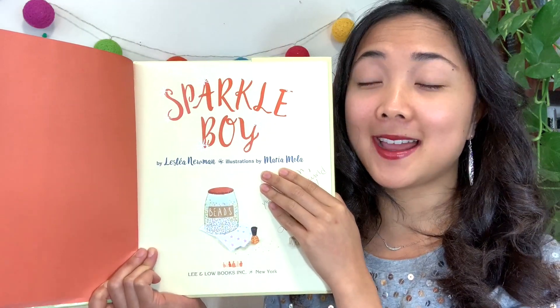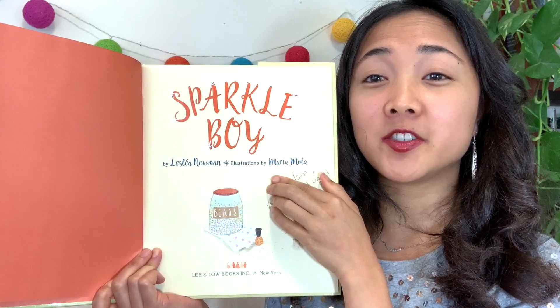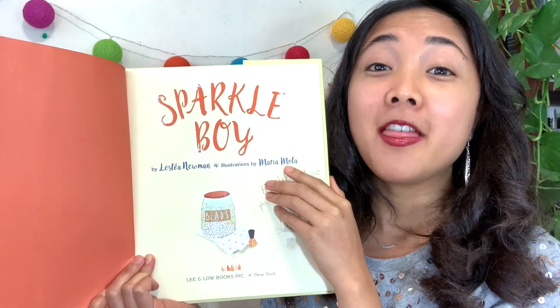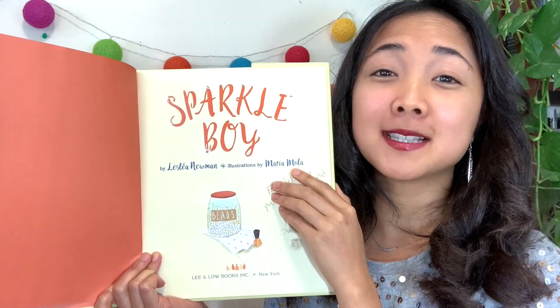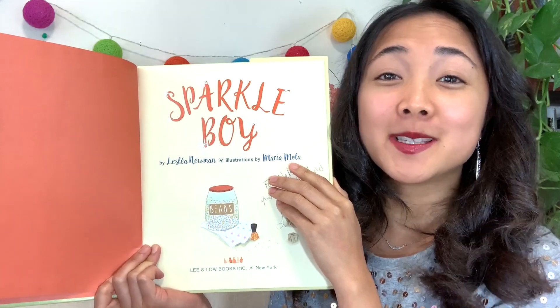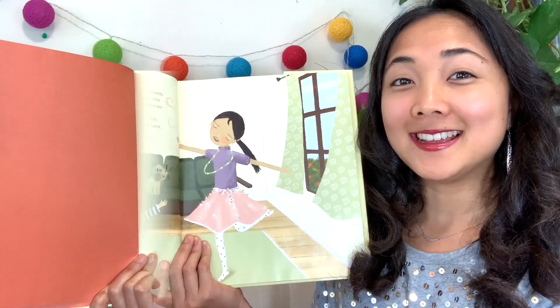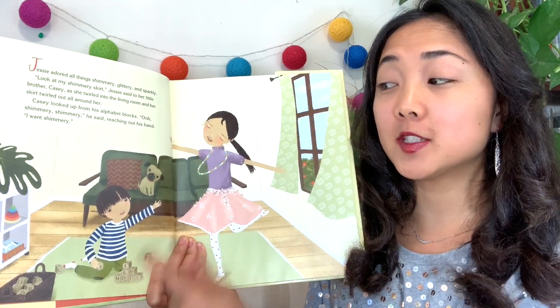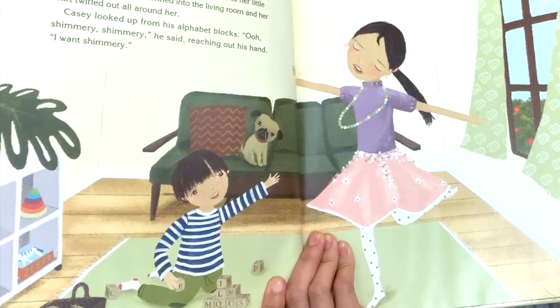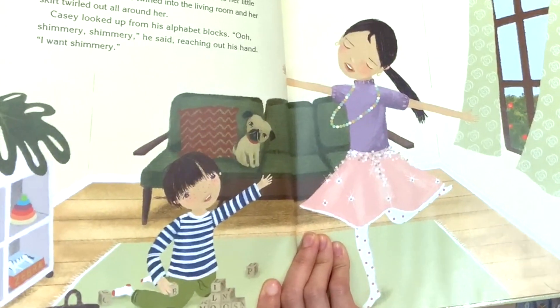Here's our title page — it has the title of our book and the author and the illustrator, and it's published by Lee and Low Books. Lee and Low Books helped make this book: they printed the pages, put the book together so that we can all read it. And here I see the little boy from the cover — and who do you think this other character is? Maybe the sister.